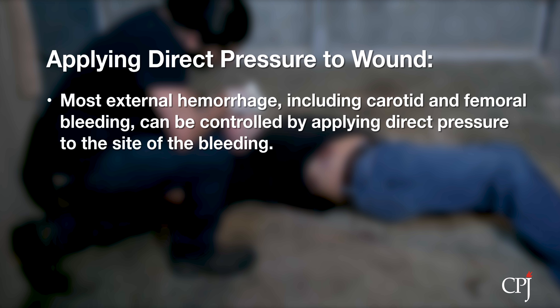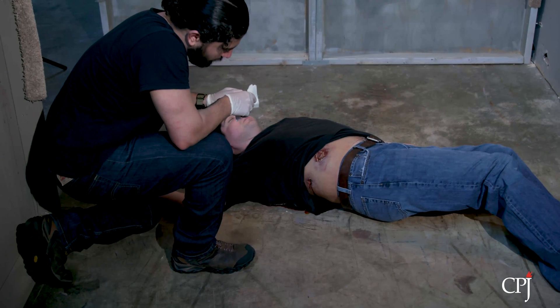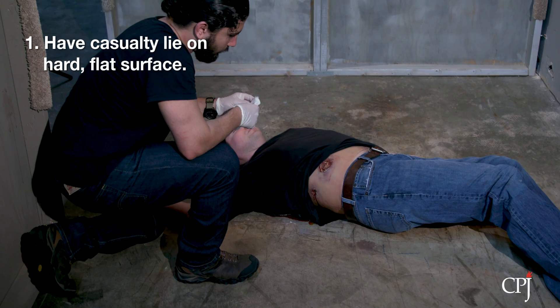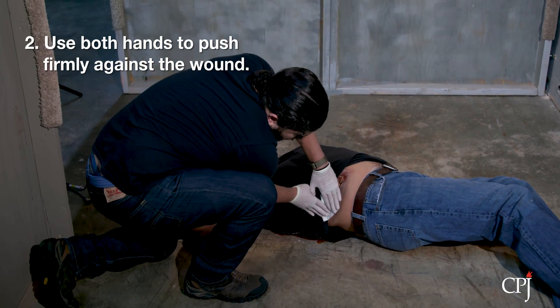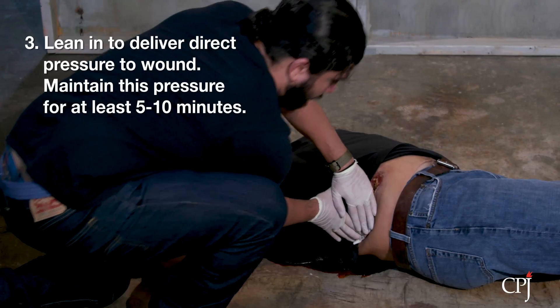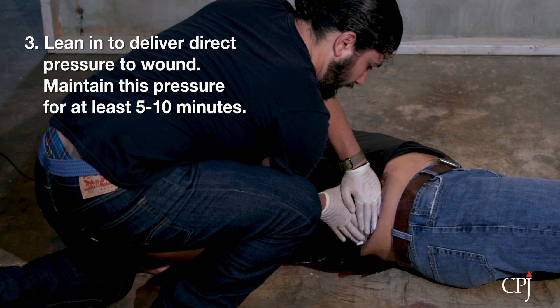Most external hemorrhage can be controlled by applying direct pressure at the bleeding site, even carotid and femoral bleeding. If possible, apply pressure dressings to the wound first, then apply direct pressure. The pressure will help to compress the damaged blood vessels and control the bleeding. To apply direct pressure correctly, have the casualty lie on top of a flat, hard surface. Next, use both hands to push against the casualty's wound. Lean in to deliver direct pressure firmly to the wound.